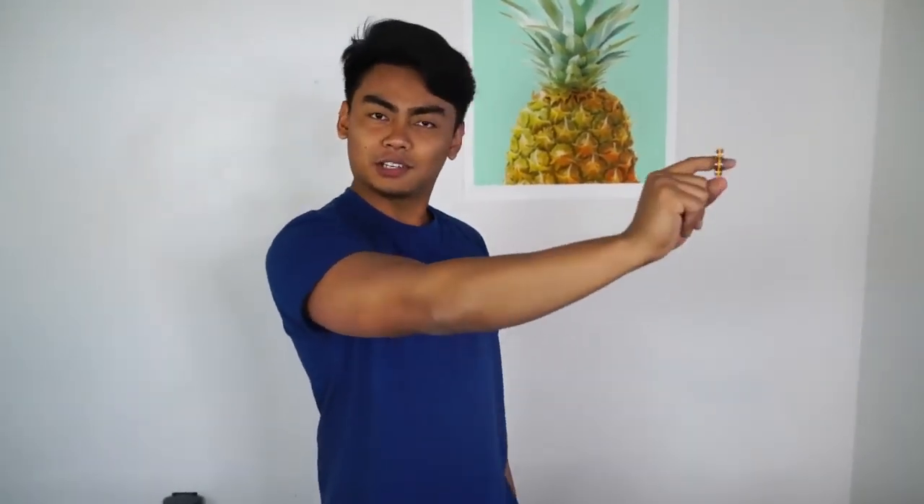The last fidget toy I want to show you is this finger spinner. It's a similar concept to the spinner toy, except you put it on your finger like a ring and then spin it like that. So it's perfect for when you're driving — kids, if you're driving your mom's car or whatever, you can just spin like that, or spin it while driving with one hand on the steering wheel. What up girl, you want to ride my whip? Come here, I'm going to spin your world. You want some of my fidget toy?